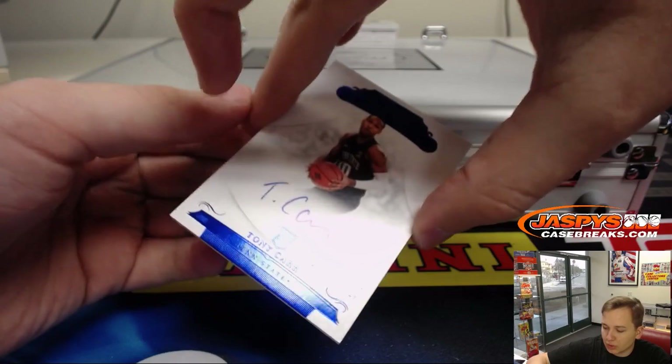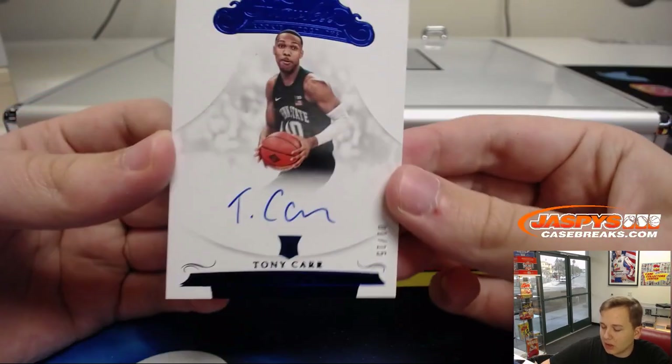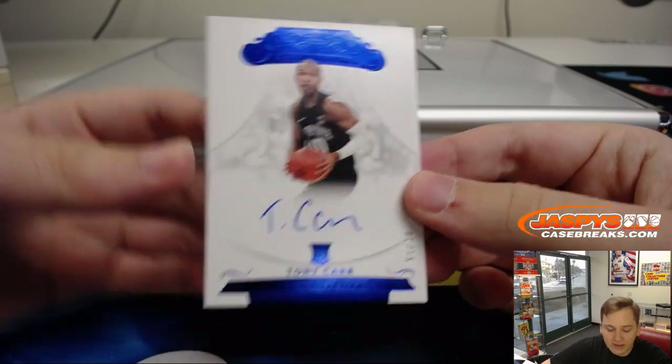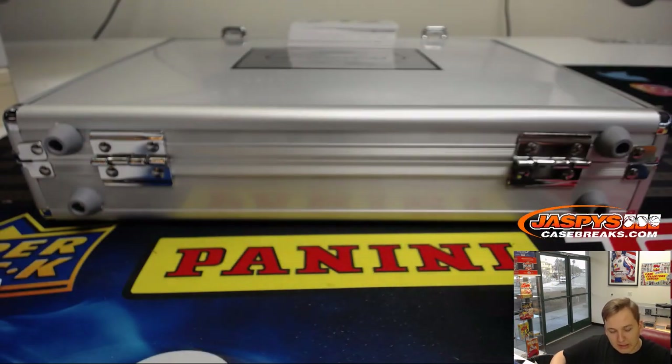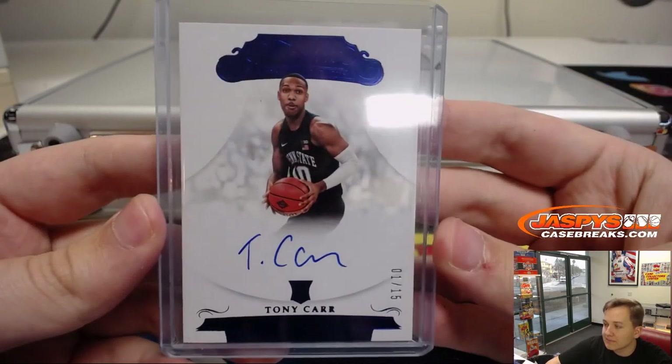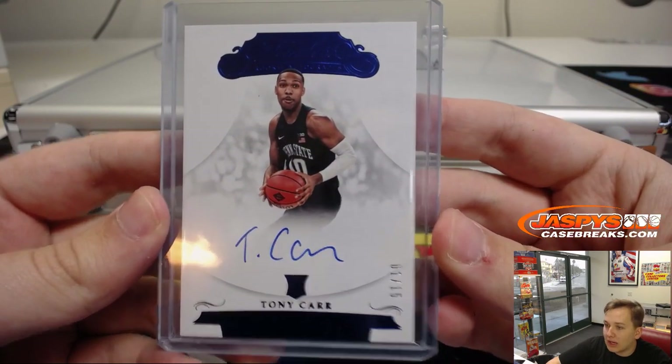Next one up, number two, 15. Rookie autograph - Tony Carr. One out of 15. That's Pelicans. Tony Carr, Pelicans, rookie autograph. That's going on to Joey S. with the New Orleans Pelicans, gets that one out of 15.